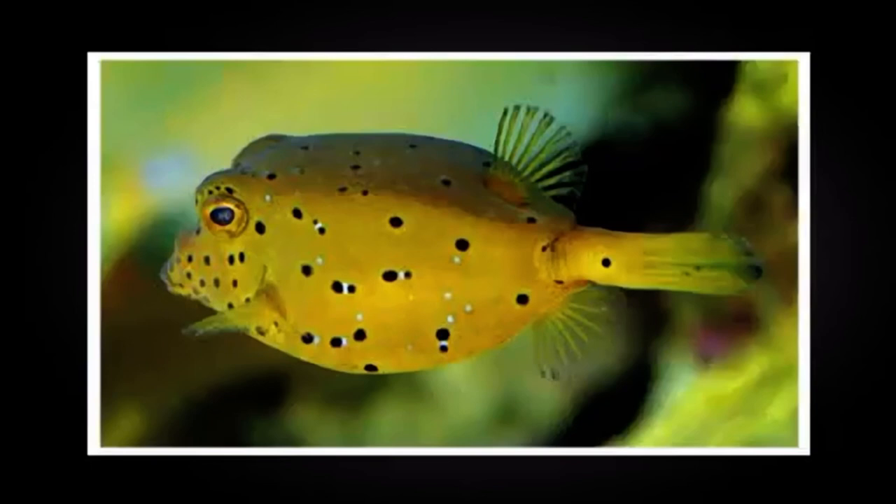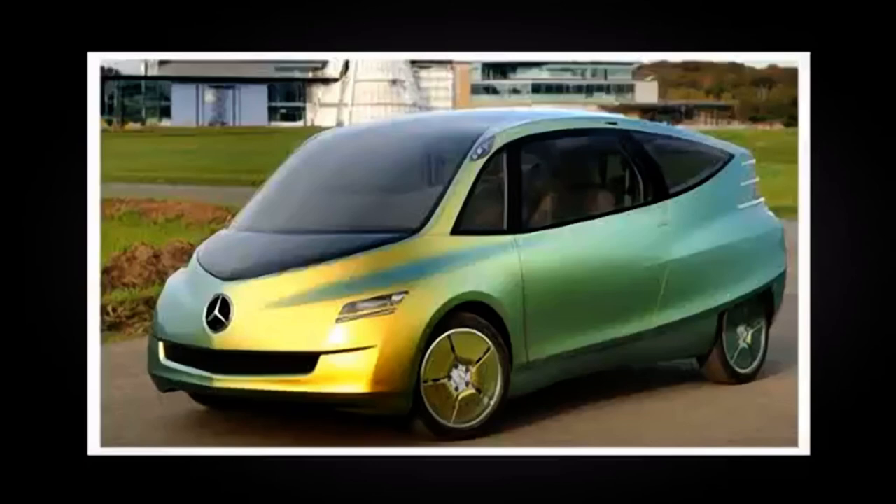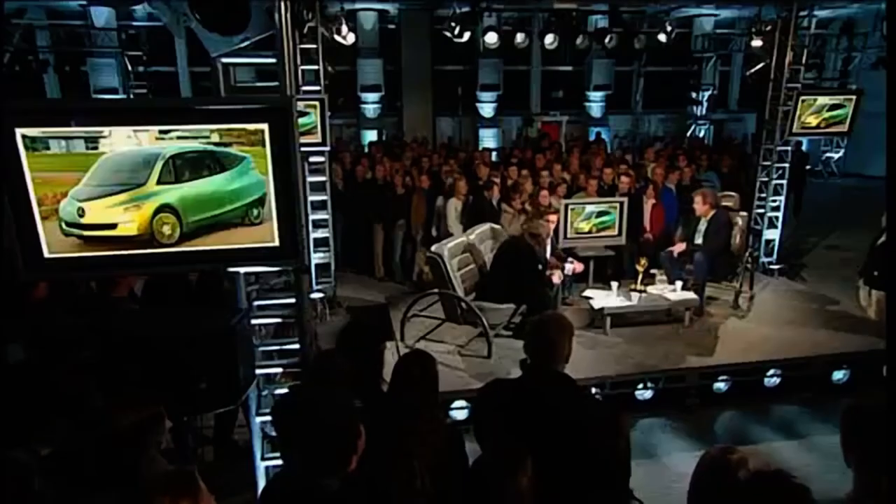He was gonna base it on a fish. Remember that? The bionic car. Here's a picture of it. Look. That's the fish that we're gonna base it on. The car looks like this. The bionic car... That's still the fish. Well, I mean, that's been designed in a wind tunnel to be like a fish.